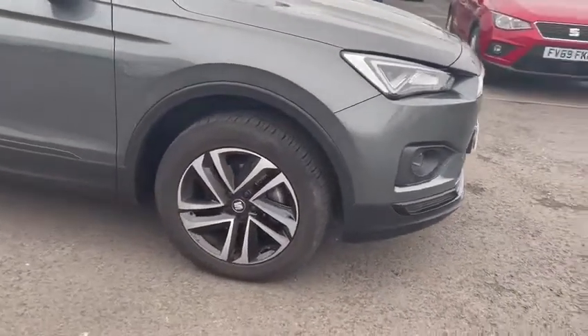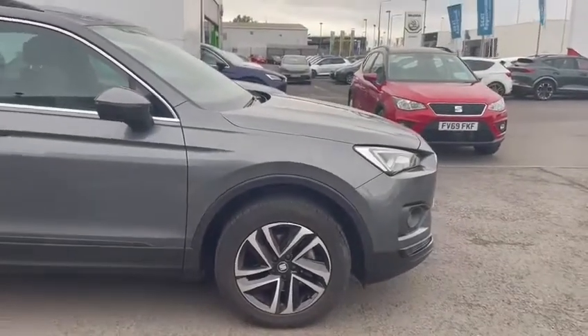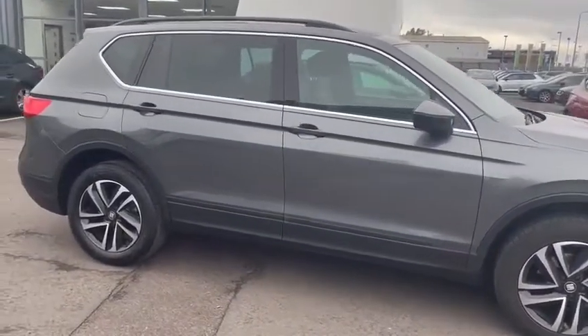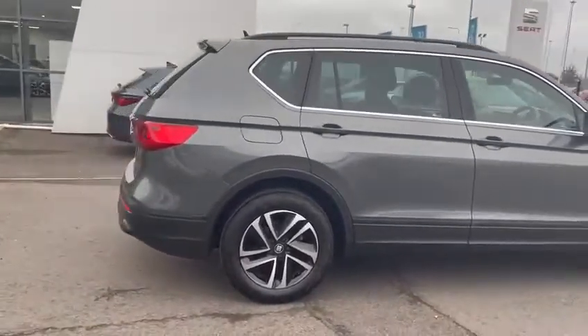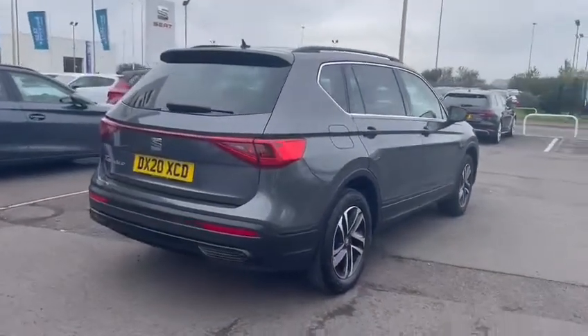Moving around to the alloy wheels, these are diamond cut alloy wheels. You've also got some protection glass at the back of the vehicle as well, and dynamic indicators.